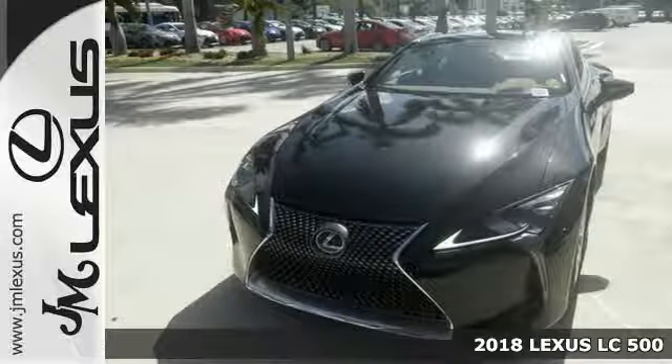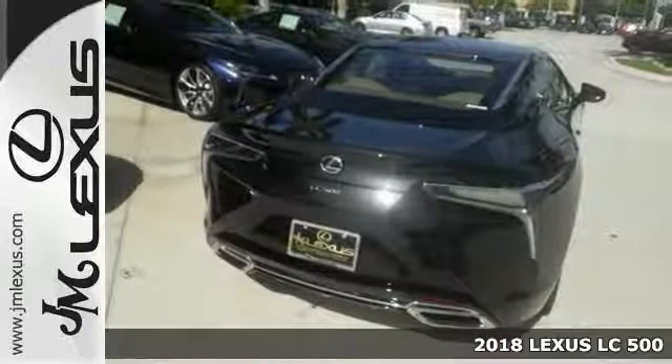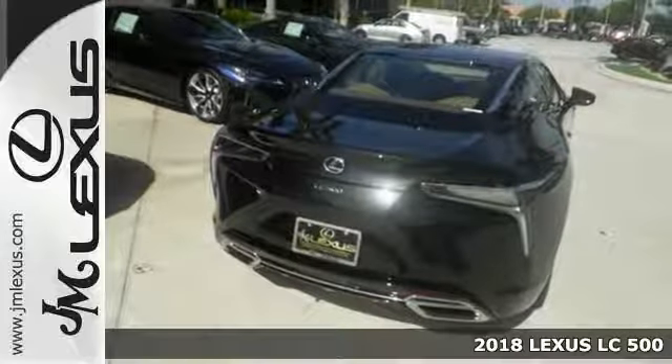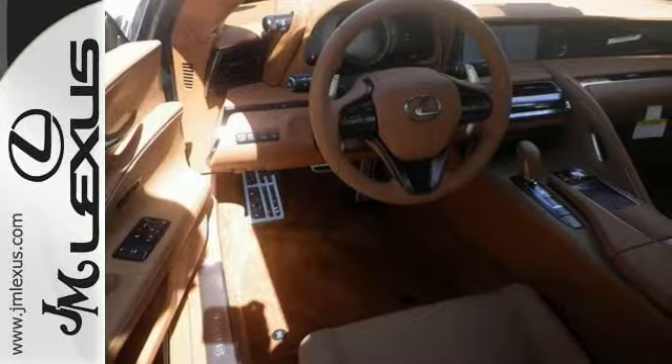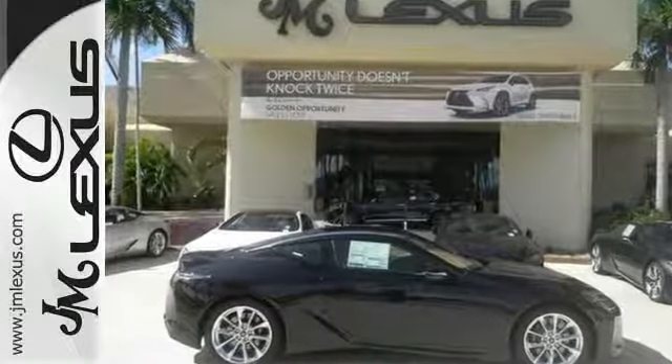You are going to love this stunning 2018 Lexus LC 500. This one has the touring package and adaptive cruise control. Other features include the all-weather package, dual-zone climate control, and Bluetooth connectivity.